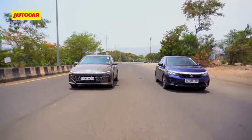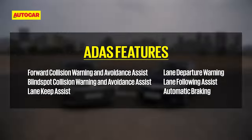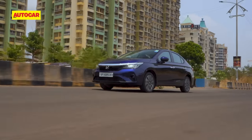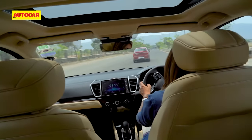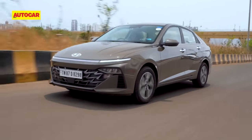Both cars are equipped with camera-based autonomous driving assistance systems — ADAS — for added safety. They both get emergency braking, forward collision warning, lane keep assist, lane departure warning, and blind spot monitor, to name a few. What I found was that the Verna identified lane markings better for the lane assist function while the City performed erratically. However, the City gets adaptive cruise control and leading vehicle departure alert which this variant of the Verna does not get.